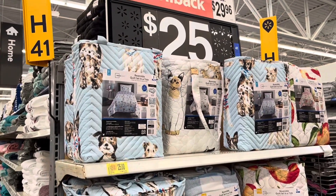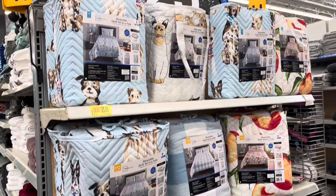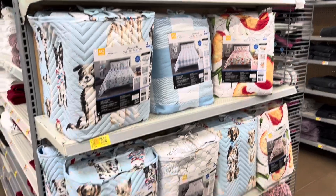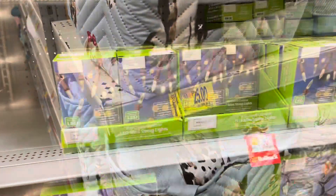They also have all these quilts. These are on rollback for only $25 — they were $30. They have the cute cat ones or the dog ones. They also have that really cute fruit one over there, and yeah, these are $25.